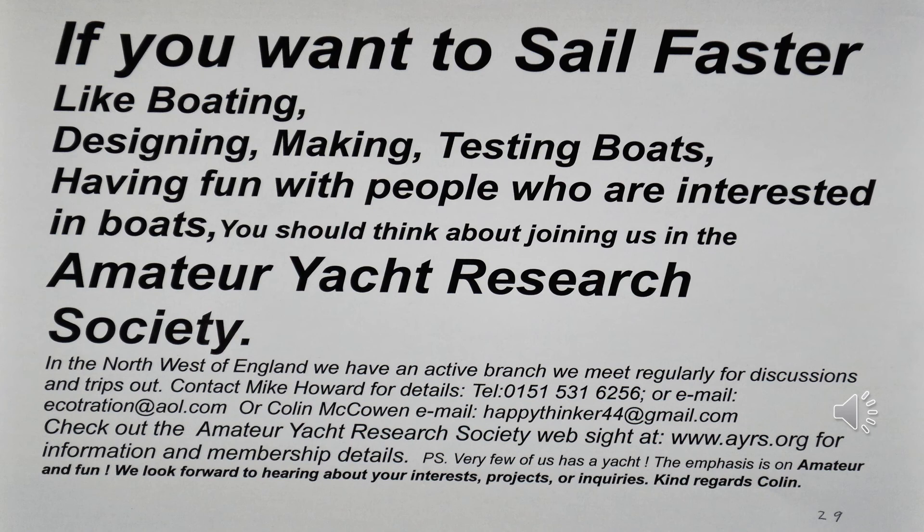This is the last slide. If you want to sail faster, or you like boating, designing, making or testing boats, or having fun with people interested in boats, you should think about joining us in the Amateur Yacht Research Society. In the Northwest of England we have an active branch and meet regularly for discussions and trips out. Contact details are given below. Check out the Amateur Yacht Research Society website as well. Very few of us in the Northwest have a yacht — the emphasis is on amateur and fun. We look forward to hearing about your interests, projects, and inquiries. Kind regards, Colin McCowan. I'm going to follow this video up with one with a few more tips on how to sail faster. Bye.